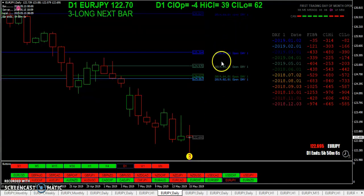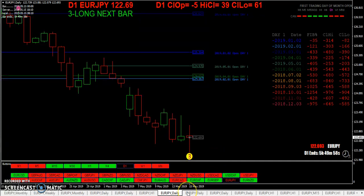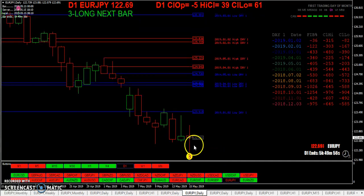On the daily, we are below all of the opens — once again, everything is red. And once again, we are outside of all the first trading day of the month's ranges.